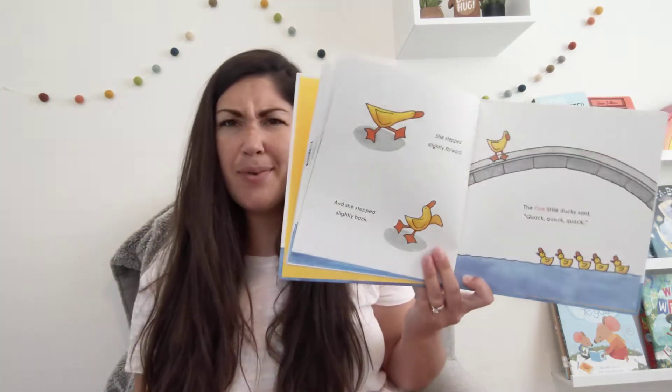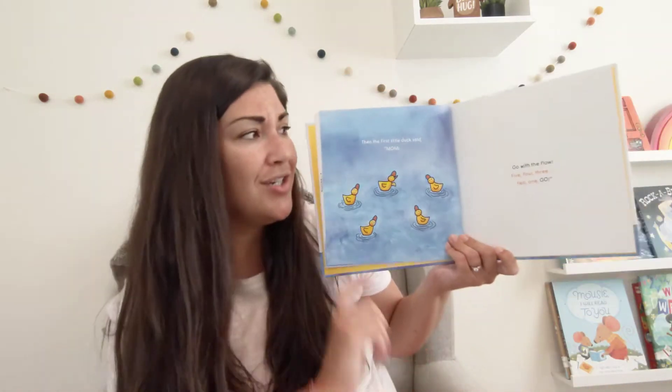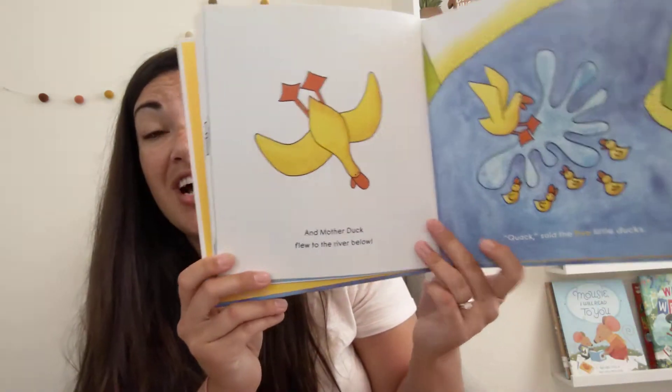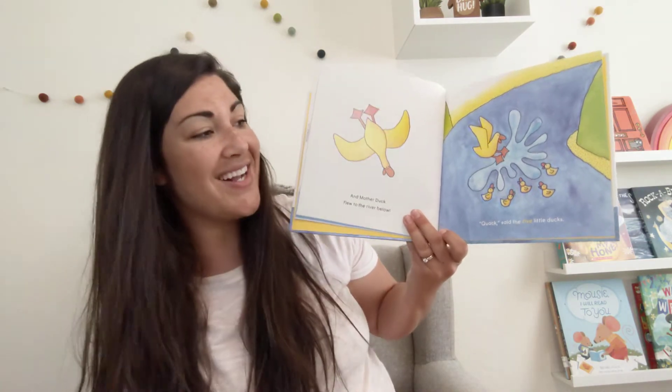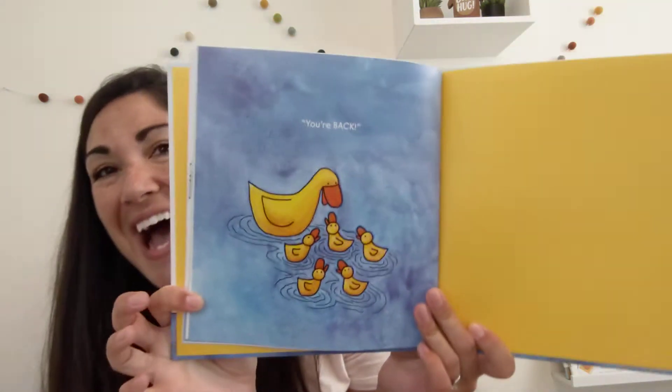What do you think is keeping her from going? Is she scared? Then the first little duck said, Mom, go with the flow. Five, four, three, two, one, go! And Mother Duck flew to the river below. Zoop! Quack! said the five little ducks. Smash! You're back!